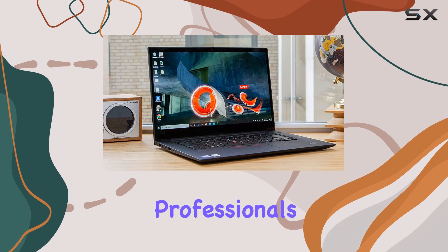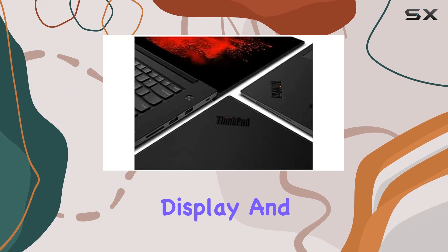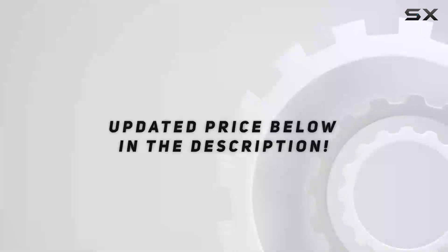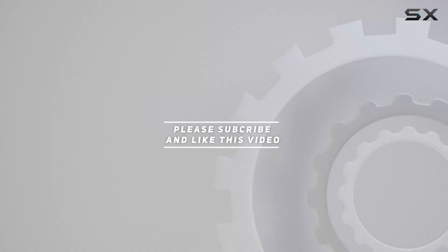Overall, the Lenovo ThinkPad P1 is a powerhouse designed for professionals who demand the best. With its top-of-the-line specs, stunning display, and robust build quality, it's a worthy investment for anyone in need of serious computing power on the go. Check out the video description for an updated price, and thank you for watching.